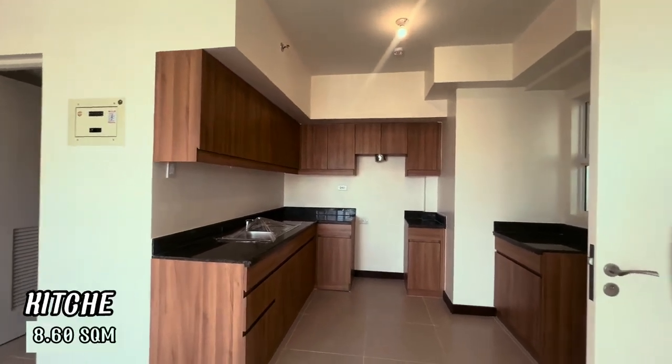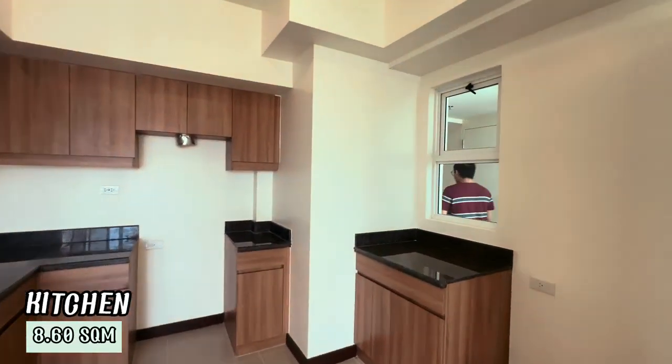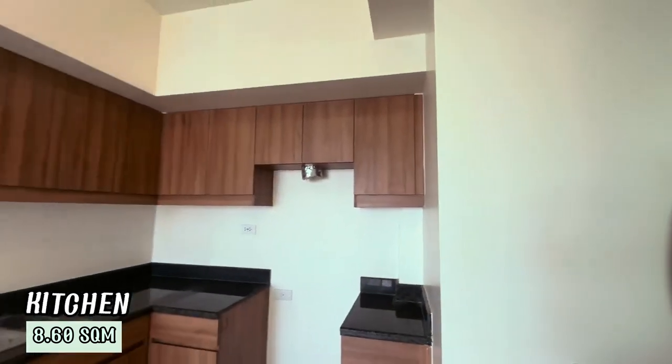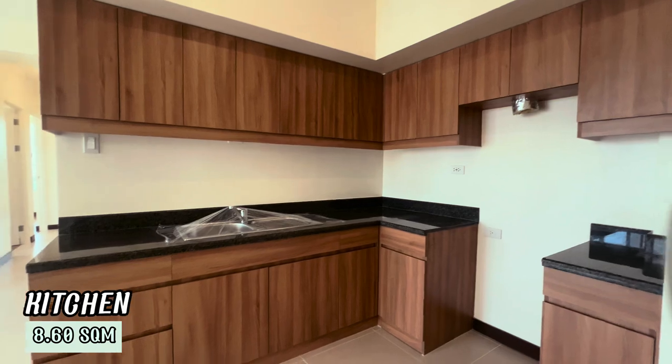Next, we have the kitchen, 8.60 square meters. It provides ample space for preparing delicious meals and offers modern amenities for all your culinary needs.